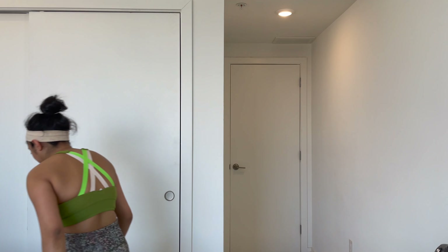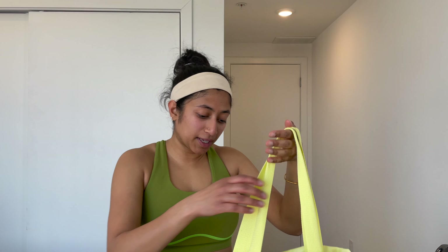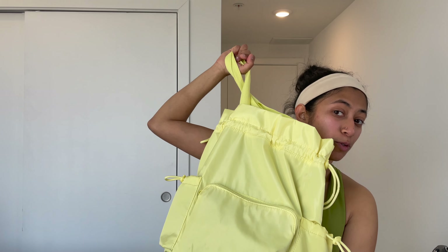I wanted to show you something — this is my new cute little gym bag that I take to the gym with me. I have my wrist straps in here, my rig grips, and things like that. I also have some lotion, and I can put my phone, water bottle, and wallet in here. Normally I walk to the gym, so I keep my headphones in here too. But if it's cold out I drive, and there's free parking there. It's just a cute bag that Sonu got for me at Target.